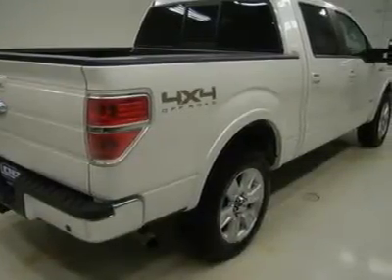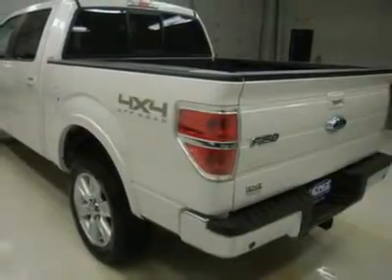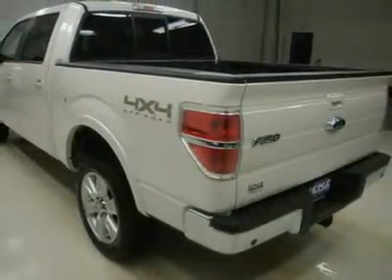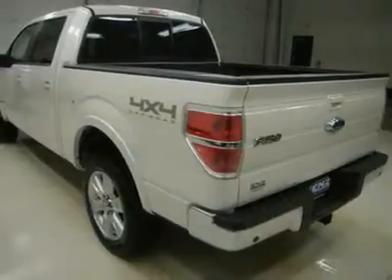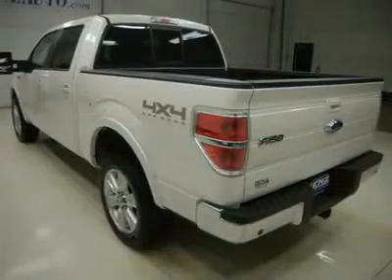Heated telescopic tow power mirrors with built-in directional signals, Pirelli Scorpion ATR P275-55R20 tires, painted alloy rims, four-wheel disc brakes, SecuriCode driver's side door keypad keyless entry, and fog lights.